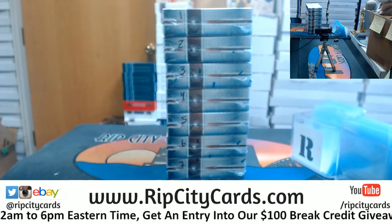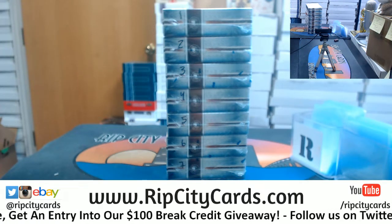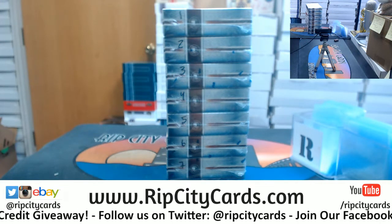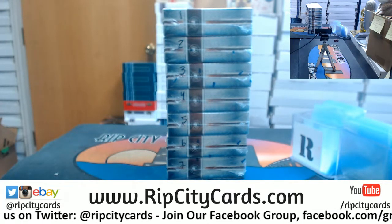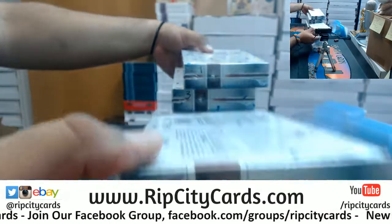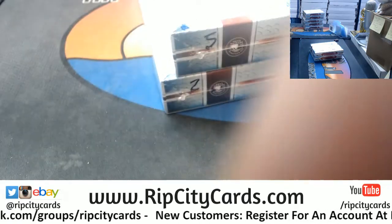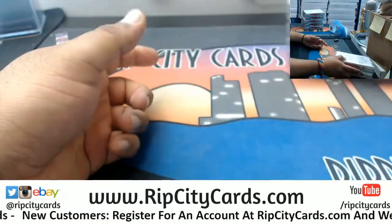Pick a number one through seven and it's yours. Jenkins picks two and five. Here's two and here's five. Are you absolutely certain that these are the ones you want? You know I gotta put that doubt in you. I got two and I got five — are you sure those are the ones you want?